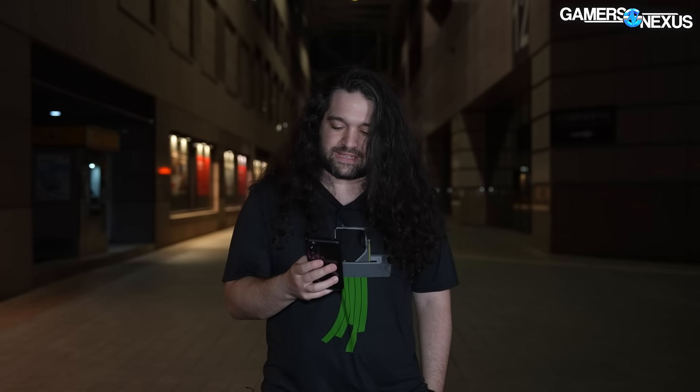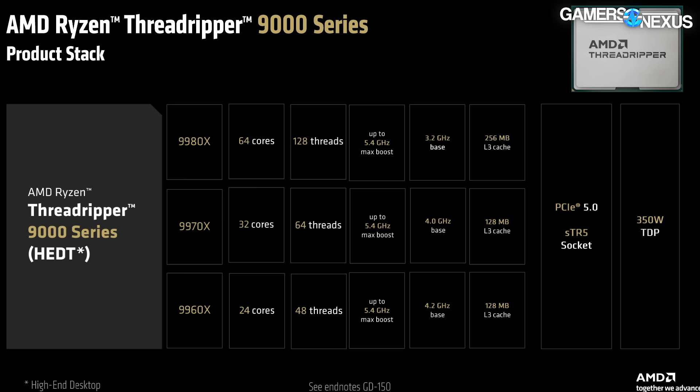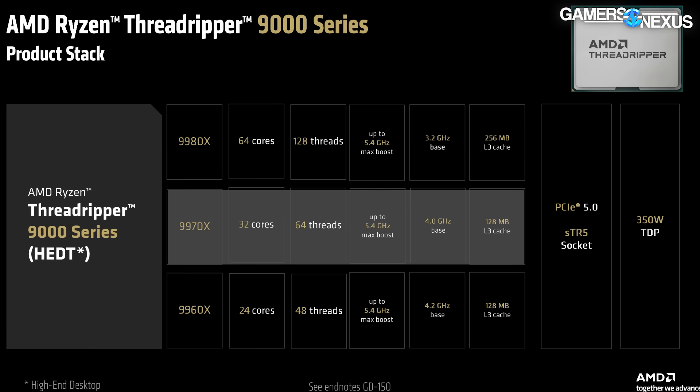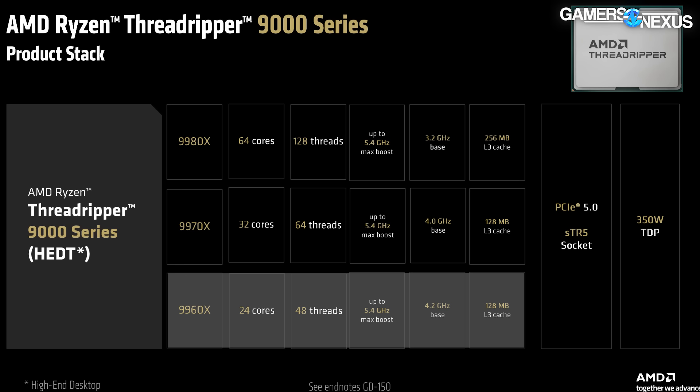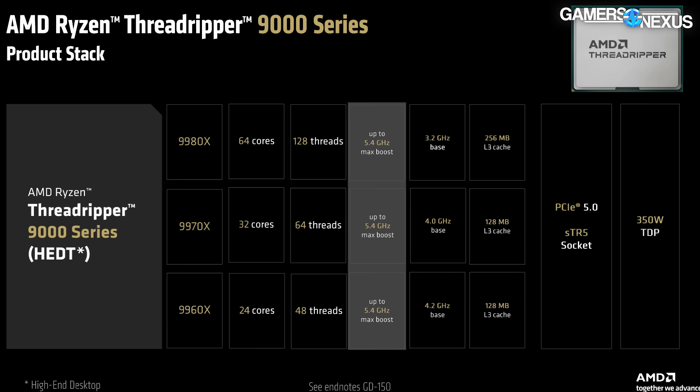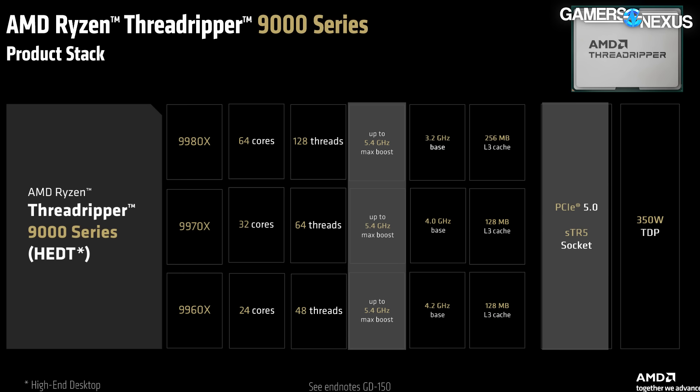AMD also announced new CPUs in the Threadripper family: 9000 series, Zen 5 architecture, with the 9980X, 9970X, and 9960X — codenamed Shimada Peak. These have been upgraded with increased memory support and enhanced AVX-512 support for more demanding tasks. The 9980X is a 64-core, 128-thread CPU at 3.2 GHz base clock with 256MB of L3 cache. The 9970X has 32 cores, 64 threads, and a 4.0 GHz base with 128MB of cache. The 9960X is a 24-core, 48-thread CPU with a 4.2 GHz base and 128MB of L3 cache. All feature up to a 5.4 GHz max boost clock, PCIe 5.0 support, the same STR5 socket, and a 350W TDP.